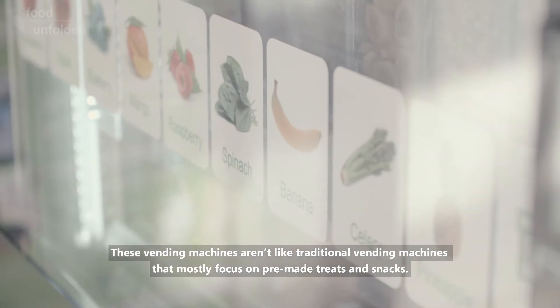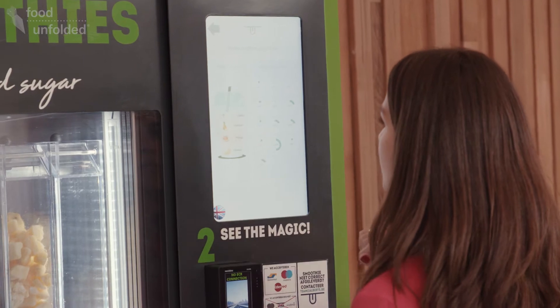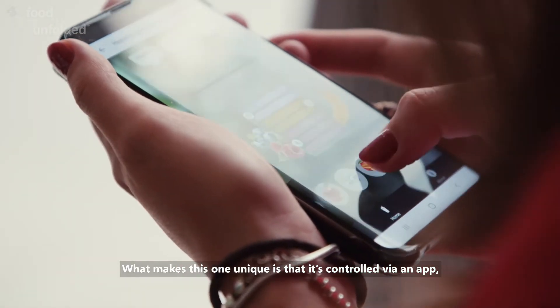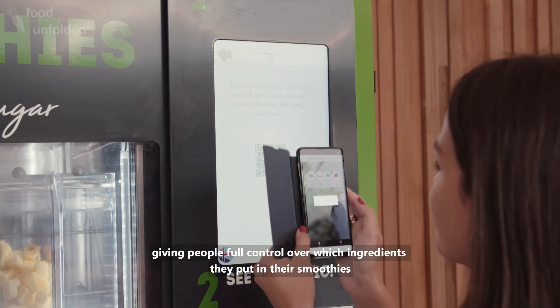Vending robots aren't like the traditional vending machines that mostly focus on pre-made treats and snacks. What makes our vending machines unique is that it is controlled via an app, giving people full control over which fresh ingredients they put into their smoothies.